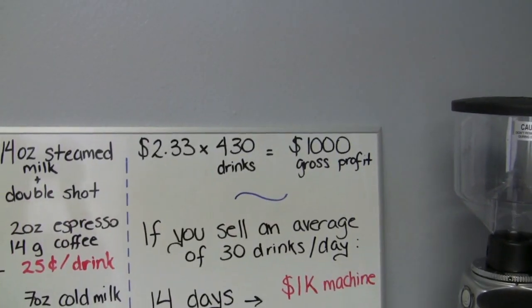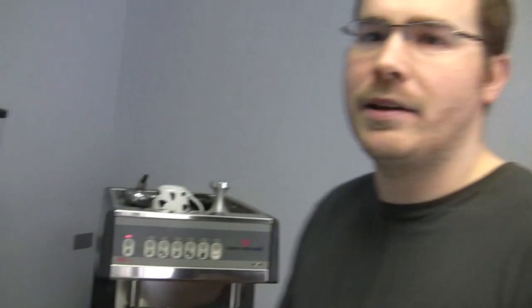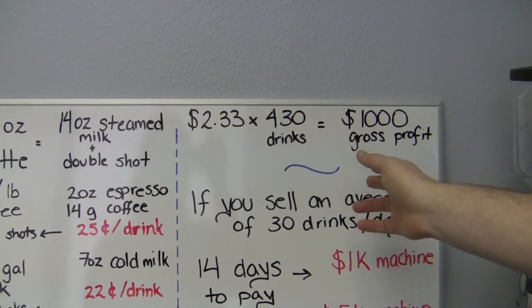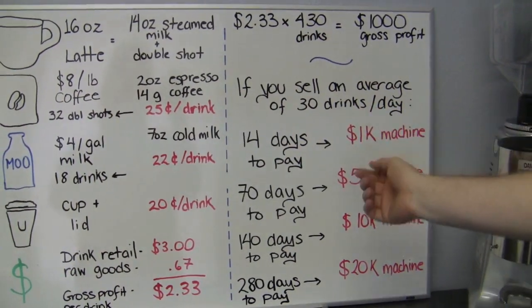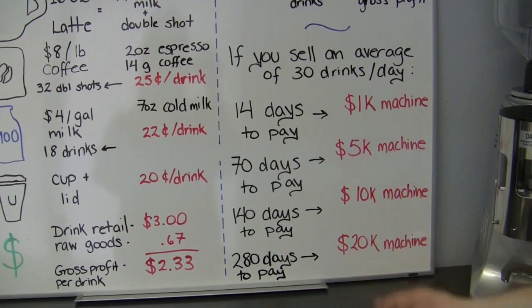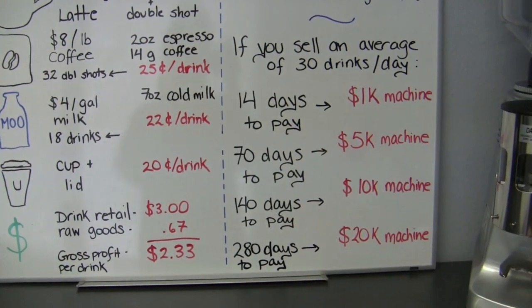So with $2.33 gross profit per drink, you need 430 drinks to generate $1,000 in gross profit. At just 30 drinks a day — a very small volume even a bookstore can manage — a $1,000 machine pays off in 14 days. A $5,000 machine, which scares a lot of people, is only 70 days — just over two months. These machines last five, seven, eight, nine years if you take care of them, and you've paid off that investment in 70 days.